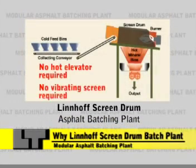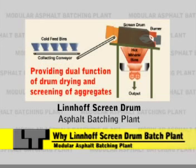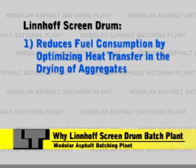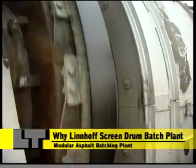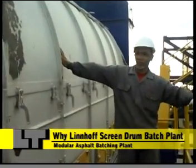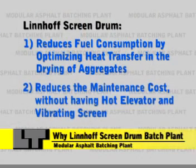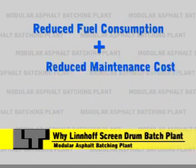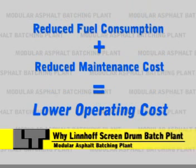Linhoff Screen Drum provides a dual function of drying and screening of aggregates at the same rotary motion. This technology innovation shortens the route of aggregates flow to the hot mineral bins. As a result, heat losses are restrained. Linhoff Screen Drum reduces fuel consumption by optimizing heat transfer in the drying of aggregates, and reduces the maintenance cost without having a hot elevator and vibrating screen. In other words, reduced fuel consumption plus reduced maintenance cost means lower operating cost to the end user.